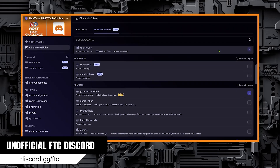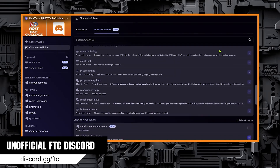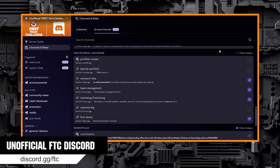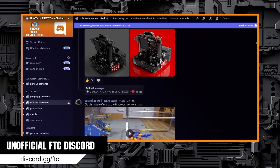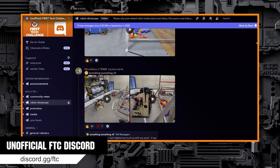For those 13 years and older, there is the unofficial FTC Discord. This is a public Discord server aimed at those in FTC and provides channels for specific robot topics. Help can easily be found by posting in these channels. So if you have questions on rigging your elevator, a bug in your code for your claw, or how to make a feature in CAD for your drivetrain, or anything like that, this is the quickest and easiest way to get help.